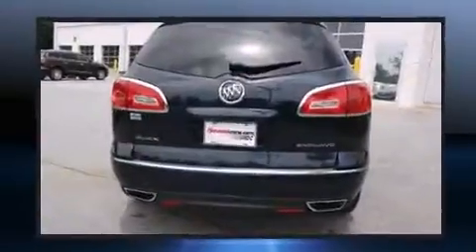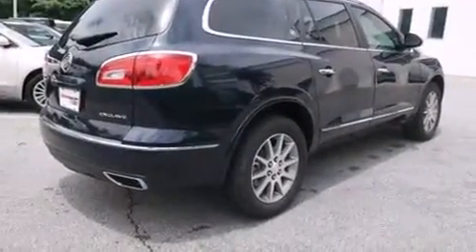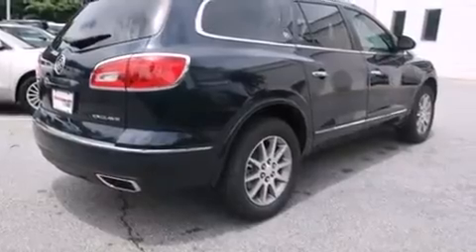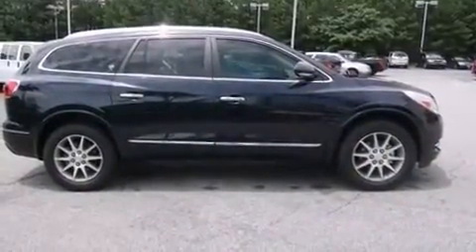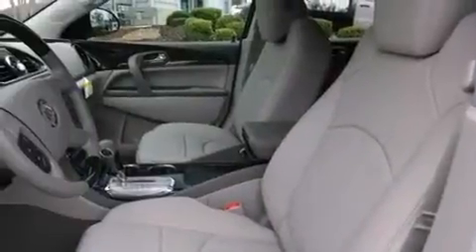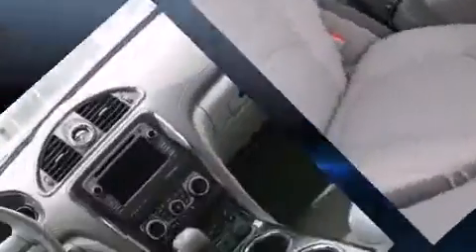Features such as automatic climate control and leather upholstery prove that economical transportation does not need to be sparsely equipped. Third row seats provide an even greater maximum passenger capacity.